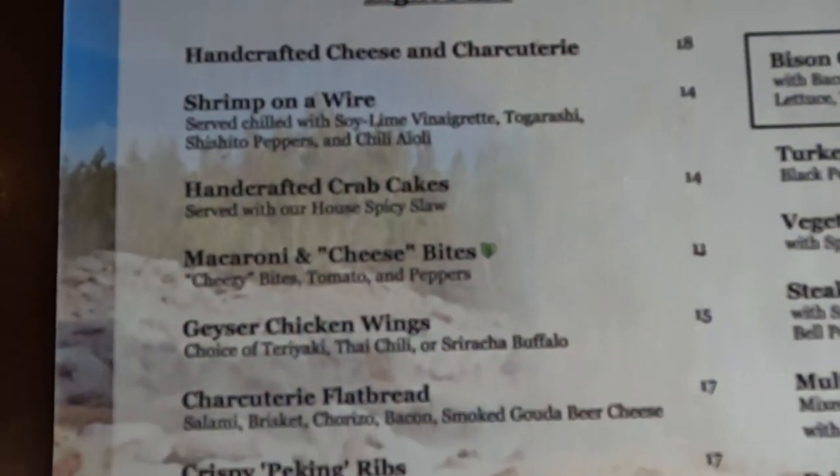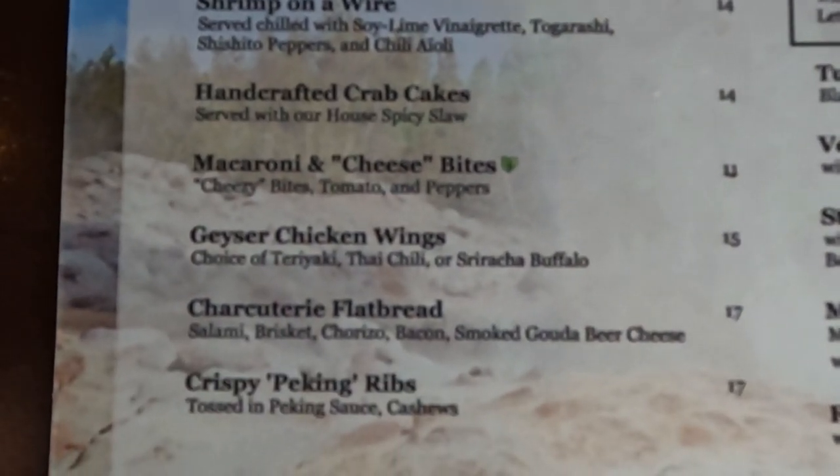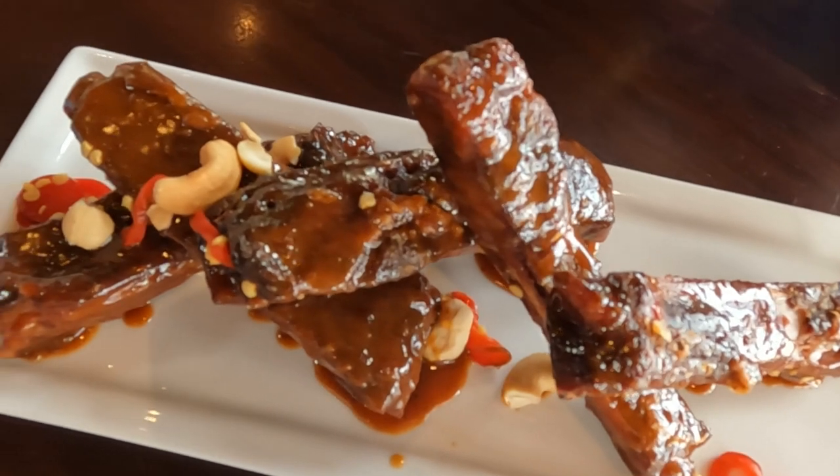The crispy Peking ribs look really good. They do look really good. It's tossed in Peking sauce and it's got some cashews. It tastes peanut to me — that was my very first thought. There's a peanut taste to it. It's very pleasant. It's good. Very good.